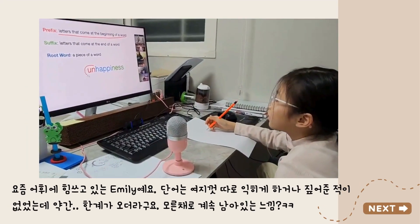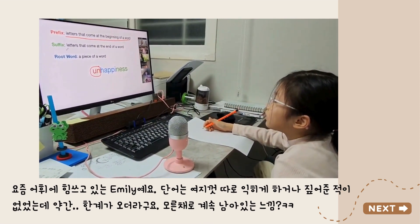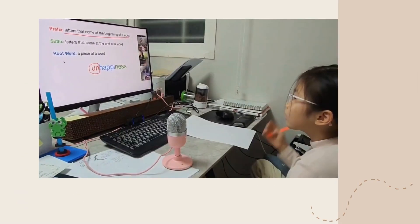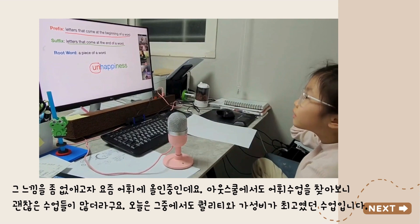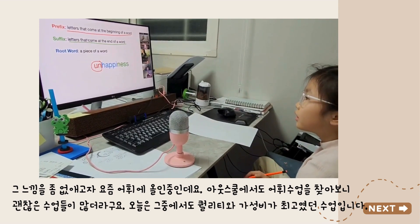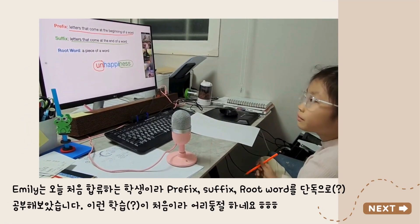Down here, Emily, see those letters U-N? U-N is a prefix. Now, Emily, what is a suffix? That comes at the end of the word. That's like NESS in unhappiness. NESS is a suffix.